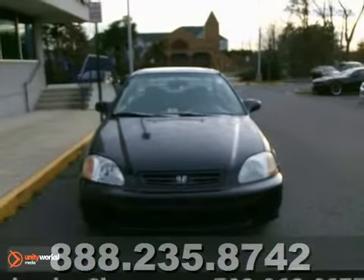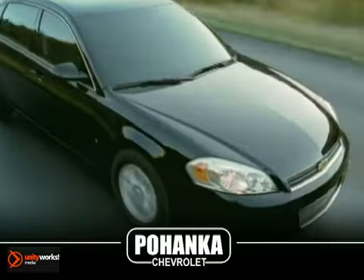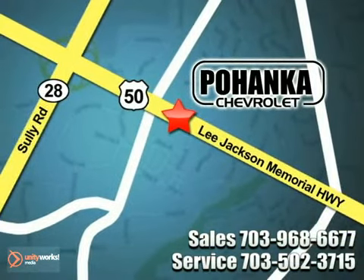Come in for a test drive. Call us now for more information on this vehicle or visit today. We're conveniently located at 13915 Lee Jackson Memorial Highway, Route 50 in Chantilly.